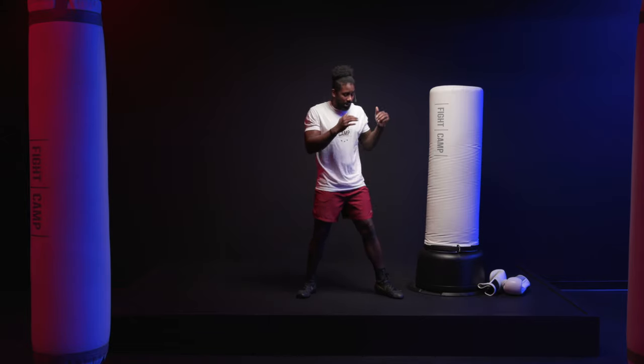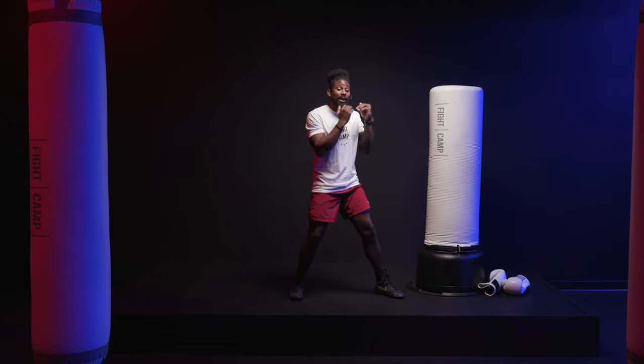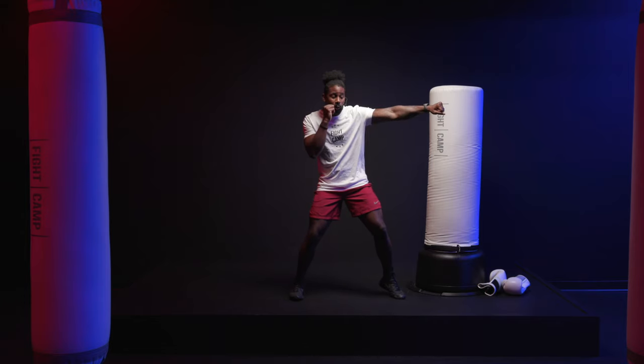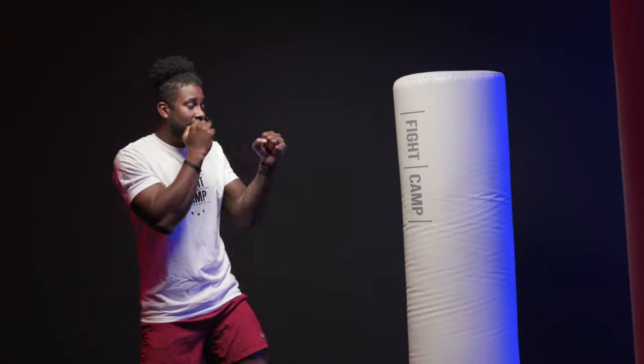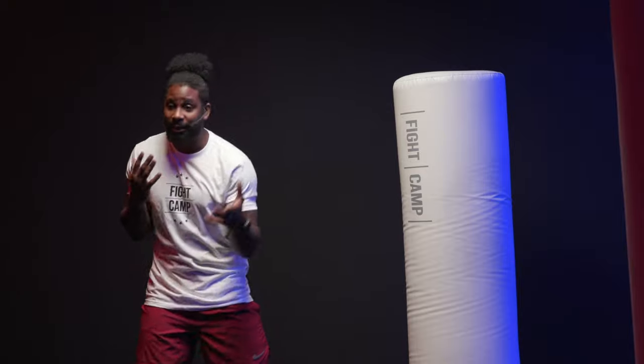Our first punch — once I'm in my boxing stance and I'm nice and low and controlled — I'm going to use my lead hand, which is going to be the jab. My one extends all the way out from my face and then right back. I'm using the hips, I'm using my core and I extend that punch out. The jab is the most important punch and it sets everything else up.